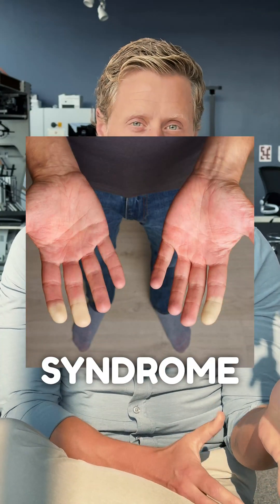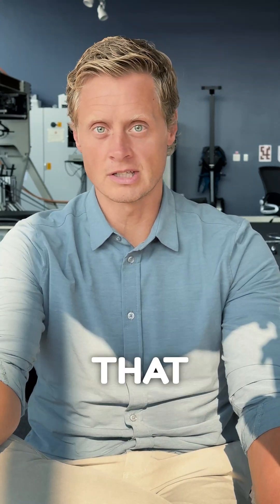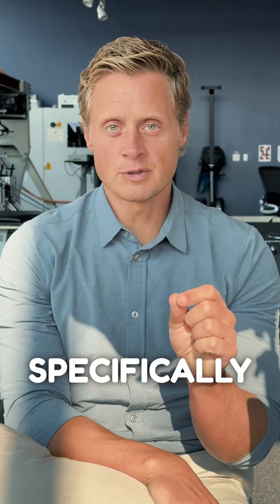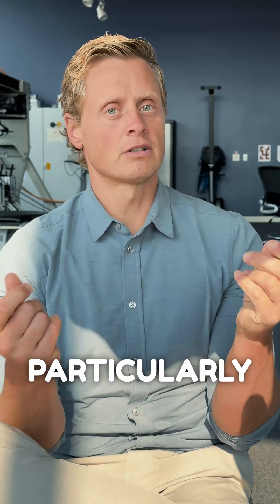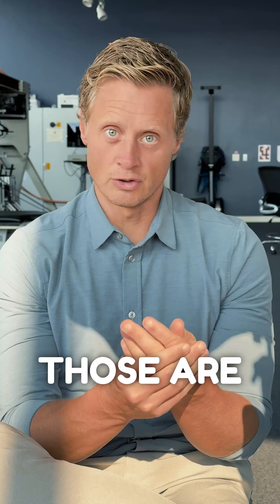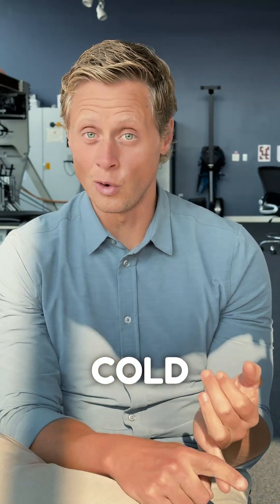Do you have Raynaud's syndrome or another type of circulatory problem? This is a common thing we have to deal with because so many of the patients we see have circulation problems. Raynaud's specifically is a problem related to vasoconstriction — the blood vessels get small, particularly the ones in the periphery. The smallest ones show first, so those are going to be fingers and toes, and they're going to be responsive to cold.